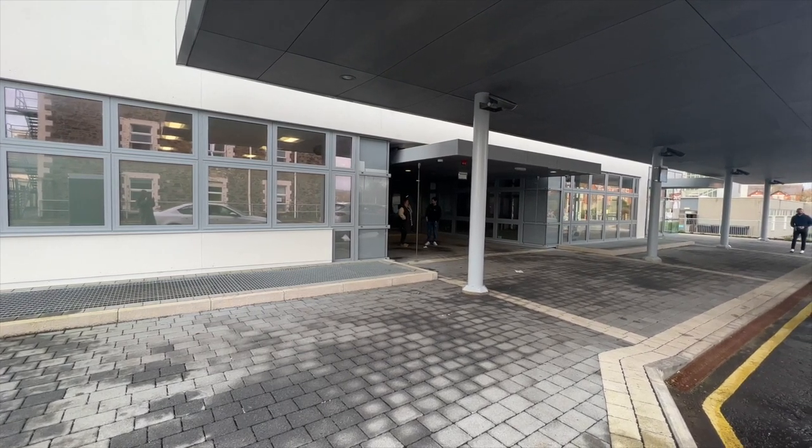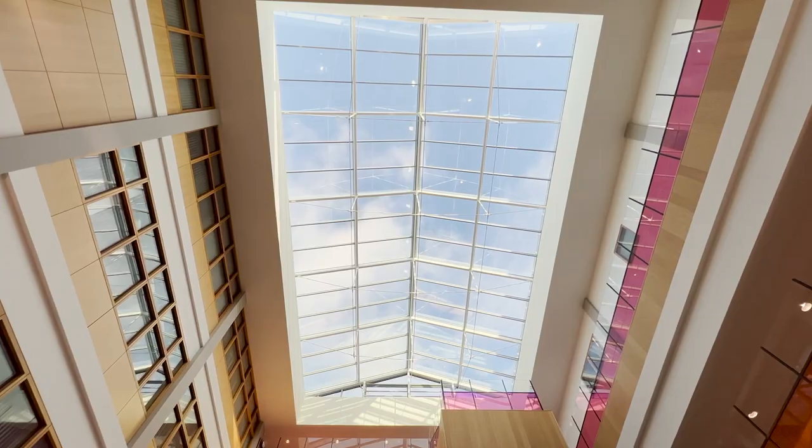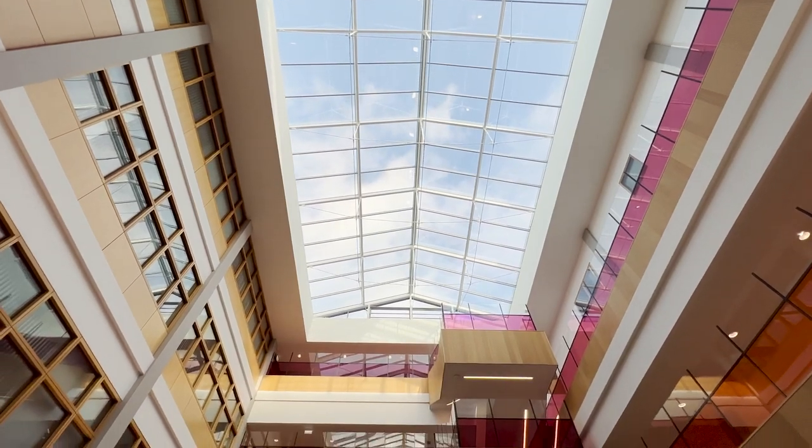As you enter, there's a sign to explain to visitors what services are on each floor. A reception area within the glass-topped main foyer is flooded with natural light.